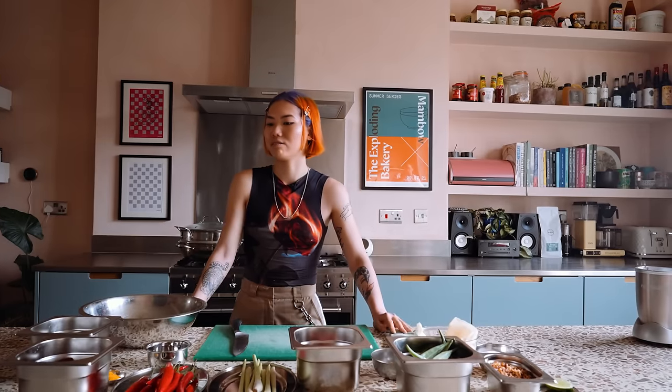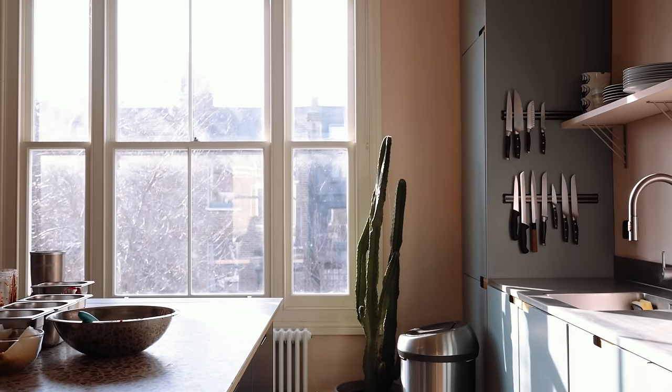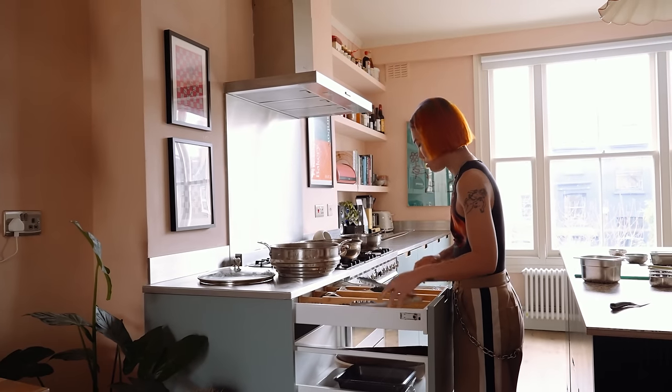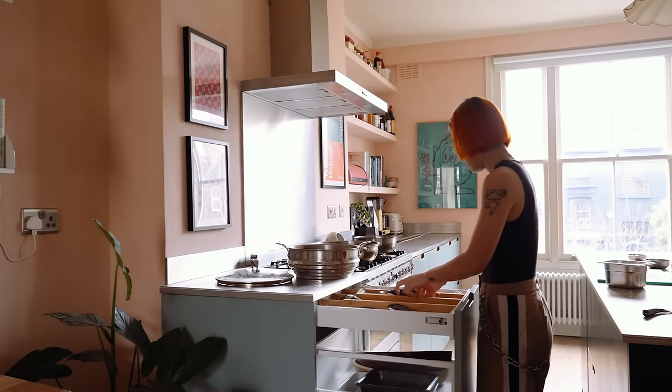When we were first designing the kitchen, we were thinking about the prep I was going to be doing. It was just before opening Mambo, and it was going to be our initial testing site, and I was also doing catering events on the side.